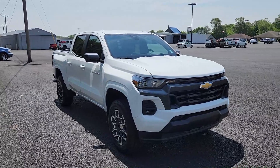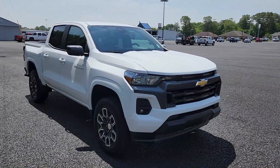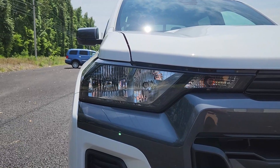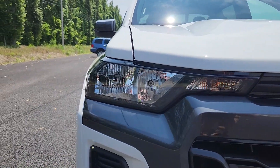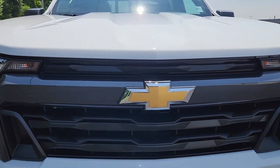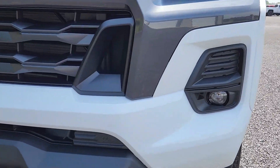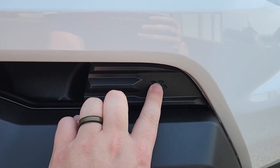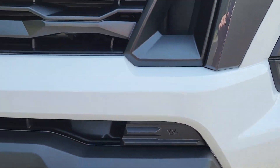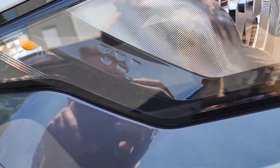This thing is so much bigger than the previous generation Colorado — it's insane. You have this gorgeous new LED slim, two-bulb setup — one for your brights, one for your dims. Come along here and you have the iconic bow tie and the black grille. See these little indentions down here — those will come back into play later. You can see them right here as well — five indentions.